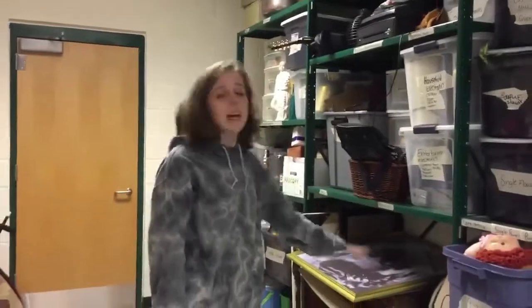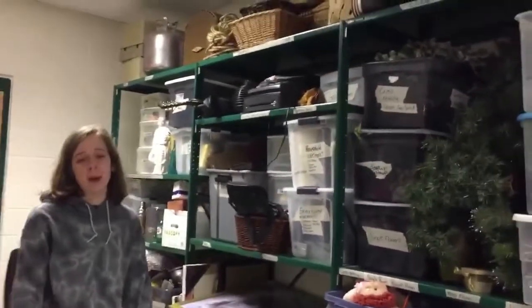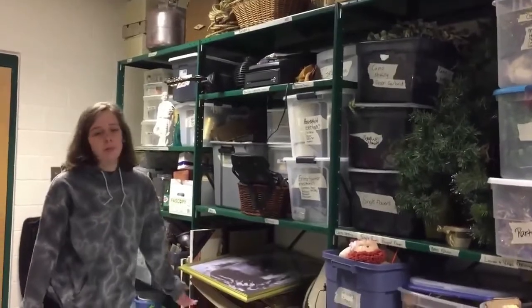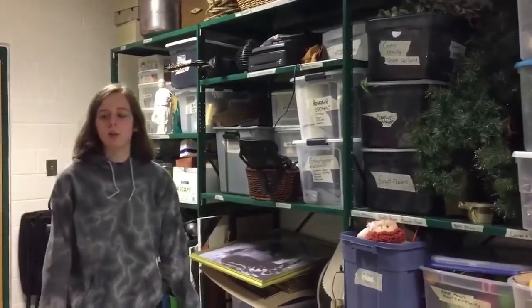So that is pretty much the entire props closet. There are a lot of cool things in here. Make sure that if you ever take anything out or want to look at anything, that you treat it with respect and always ask permission before you start touching things, because these are our props and we love them.